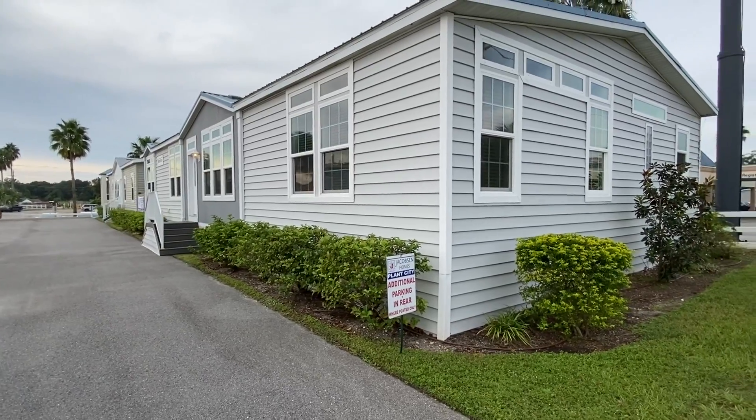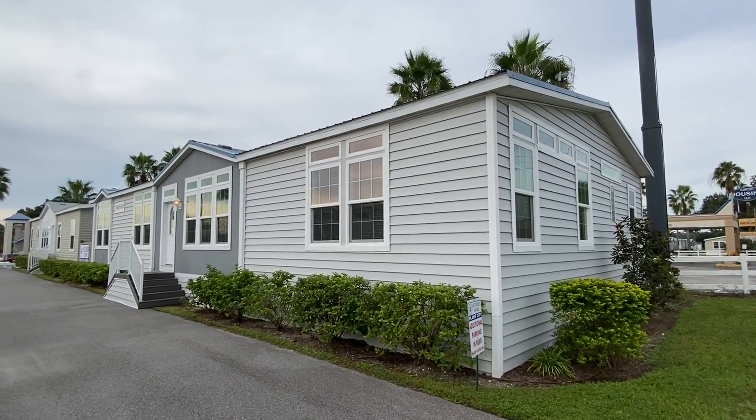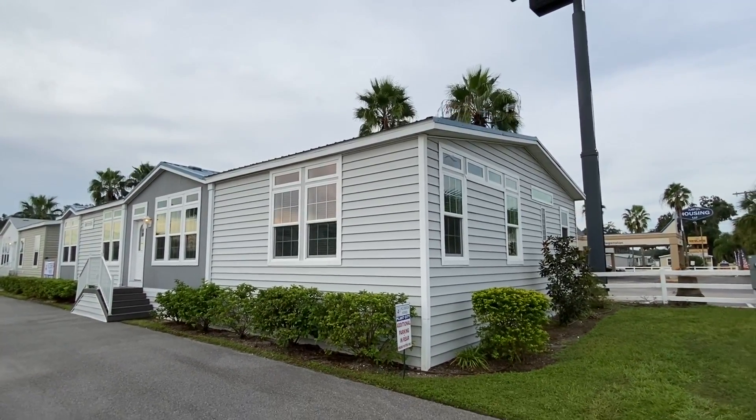One thing I'm excited about doing these homes is I've never toured any of the Jacobson homes ever. With every manufacturer you get some different stuff, so I'm really excited about showing you this.